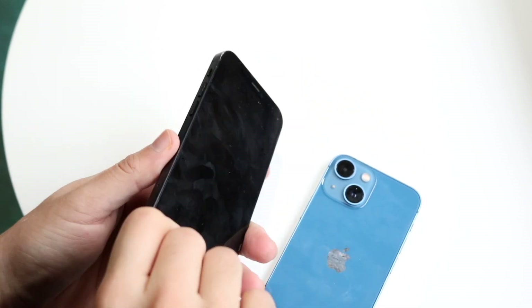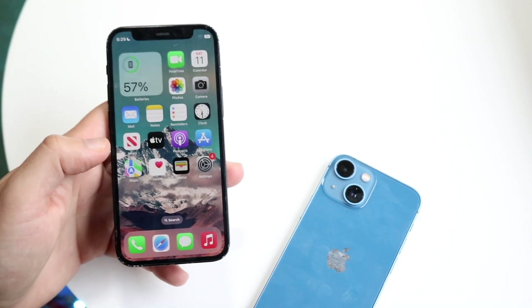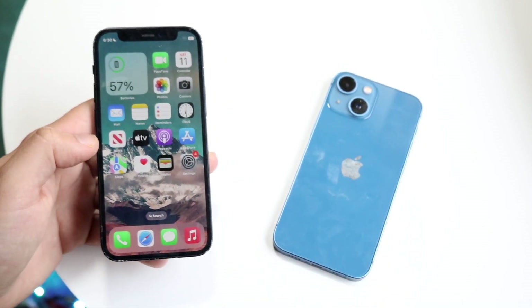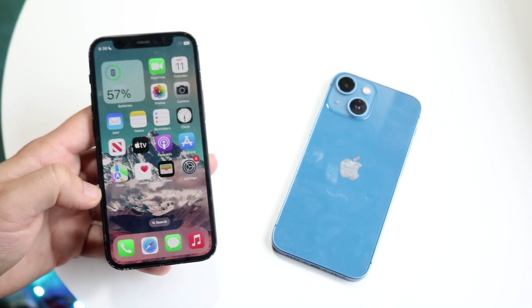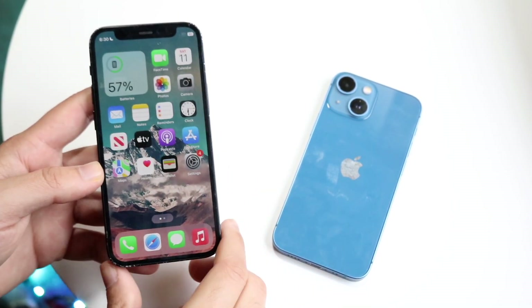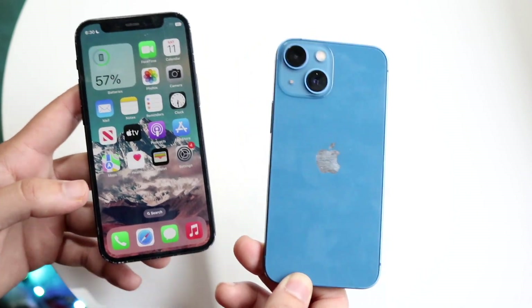Now in terms of software and longevity, this is the area where the 12 mini isn't going to outperform the iPhone 13 mini. Both phones are definitely going to last for the next several years, but the iPhone 13 mini is definitely going to outlast the iPhone 12 mini when it comes to software support. The 14, 15, and 16 will outlast both these phones. So whether you have the 13 mini or the 12 mini, I wouldn't really freak out — they're both going to be lasting for many, many years to come.